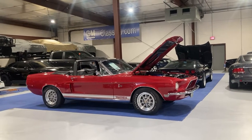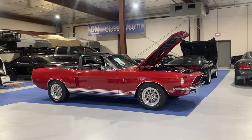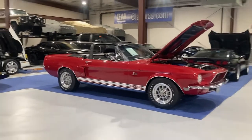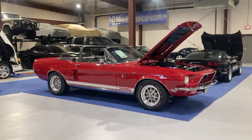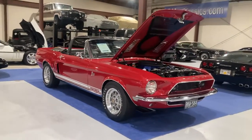This is Matt Garrett with GM Classics. I'm going to do a short video on this 68 GT500KR, which I've had in my collection for many years. This is just an addition to the many photos and videos that I have on the link already on my website. Most of it's there to transcribe, but I'll kind of walk you through this just from memory.